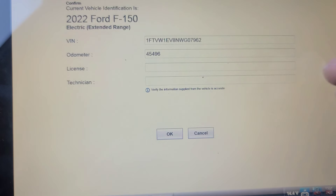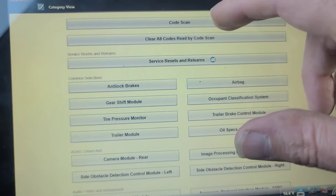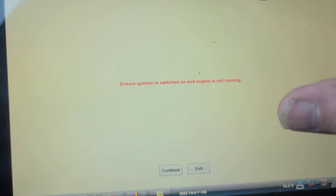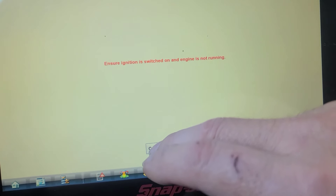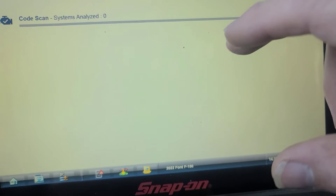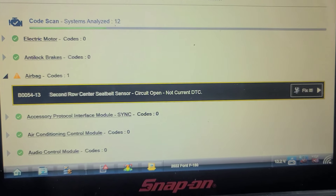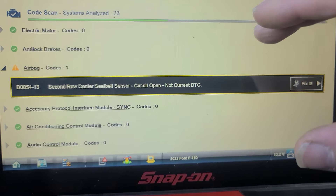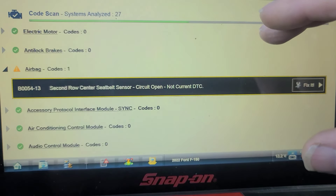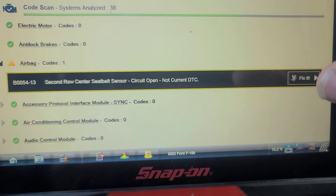42,454,96 kilometers on it. Running a code scan — pre-scan. Engine is not running — well, there is no engine, it's in ready mode. The second row center seat belt sensor came up. I've been getting a message about the seat belt in the back occasionally, but that's minor. Not a current DTC so far. At 27 computers... 31... 34 computers... 38 computers.